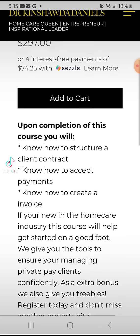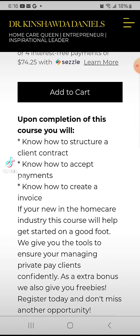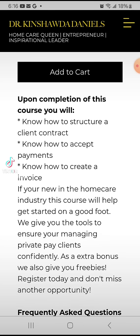I will also teach you how to accept payments. As a business owner you want to make sure that you're providing different options for your clients to pay. We live in a world where they're coming up with new ways to pay all the time, so I show you different ways to accept payments.